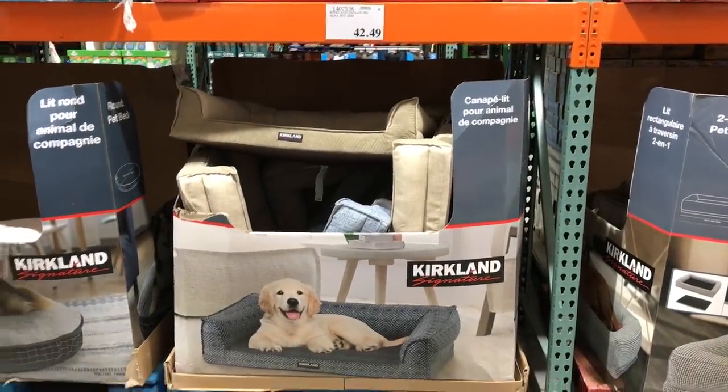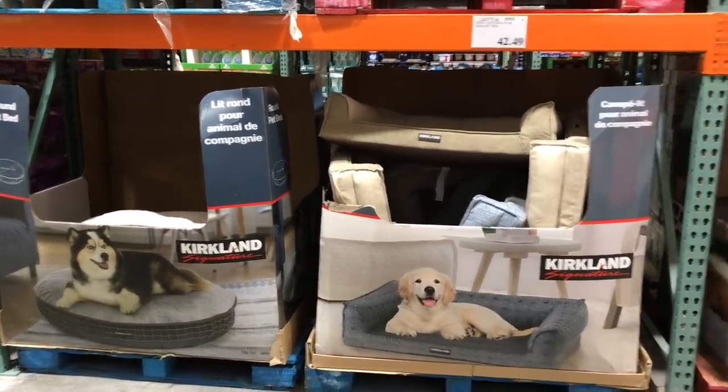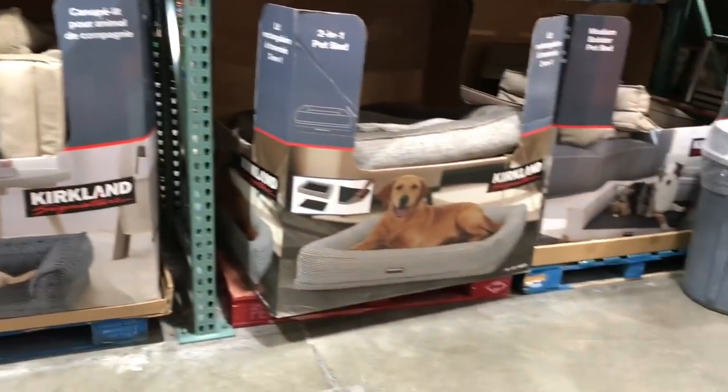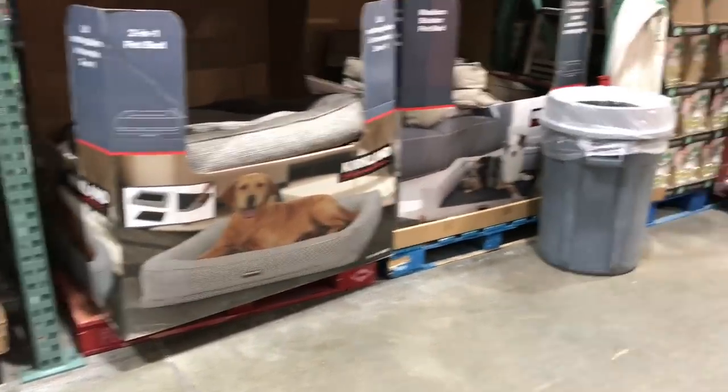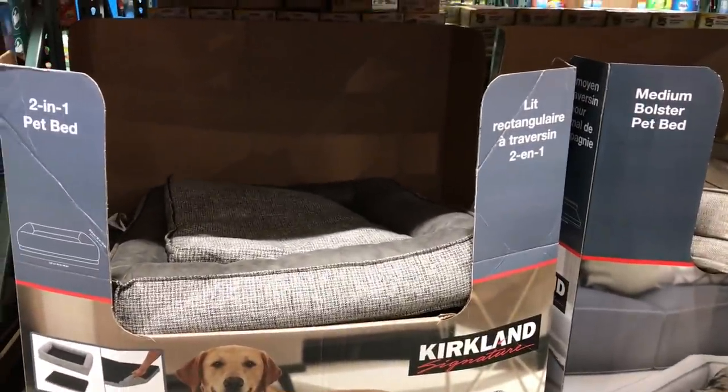These cushions remind me of our old chocolate lab, Jackie Brown. She's since passed, but she used to have a massive bed like this in our house. It was here from Kirkland and it lasted years — it was such good quality, just like this one.